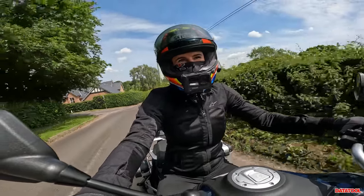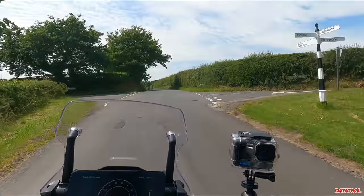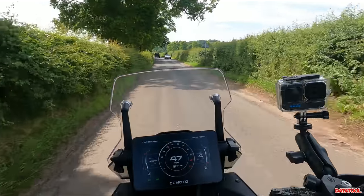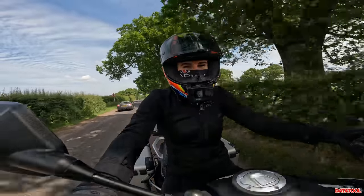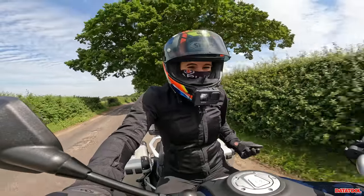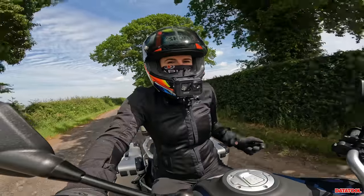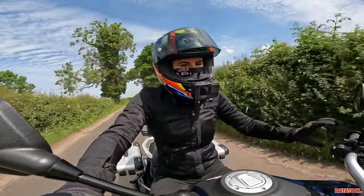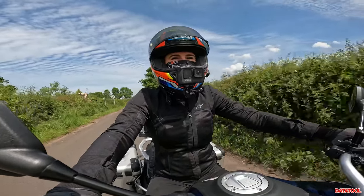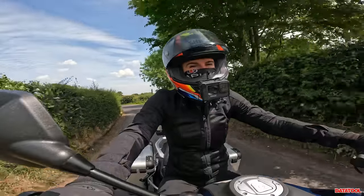Now I don't know if you can see behind, but we've got the full luggage set up here. With a price that comes in far lower than its competitors, it starts at £11,099 plus on-the-road charges. With a price tag like that for what this bike has, I'm hoping that it performs as well as it sounds.